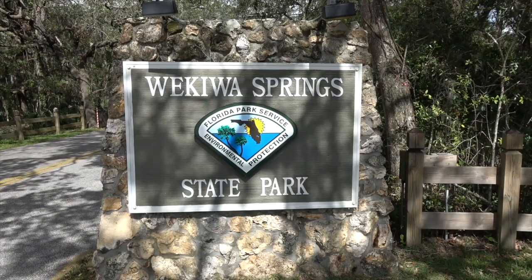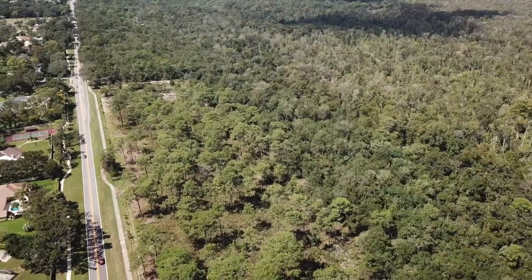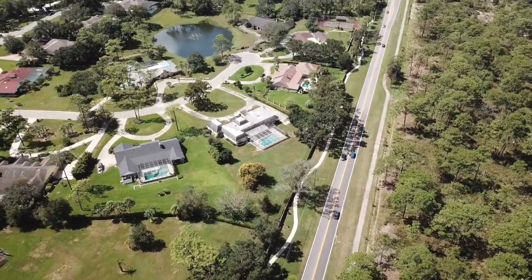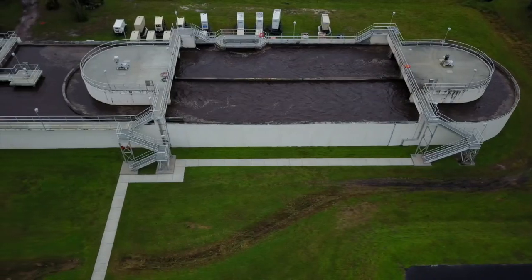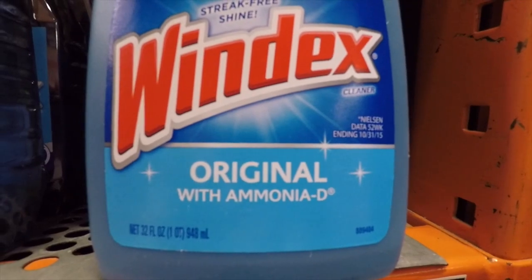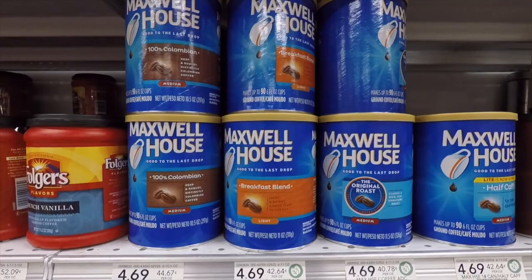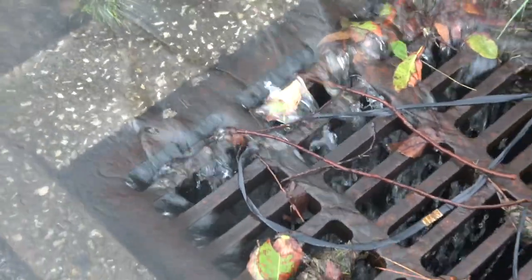We've seen how animal waste can affect a spring, so let's go check out another spring that has high levels of nitrogen — Wekiva Springs. There aren't any dairy farms around here. It's located in a busy suburb of Orlando, Florida, and the only thing around this spring is lots of people. Unfortunately, people create lots of nitrogen. Not only is our waste full of nitrogen, but many of the chemicals we use contain nitrogen, like household cleaners, pesticides, fertilizers, oil and gas. Even our food contains nitrogen. Most of these chemicals get washed down into our groundwater and into our aquifer.